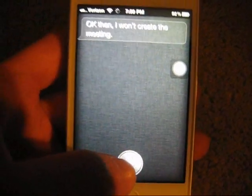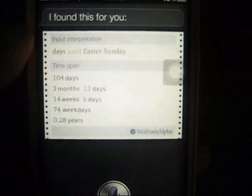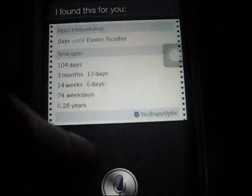How many days until Easter? Just kind of a small one. Siri says: 'I found this for you.' And then Siri will pull up how many days until the day, and it gives you different ways of presenting it.